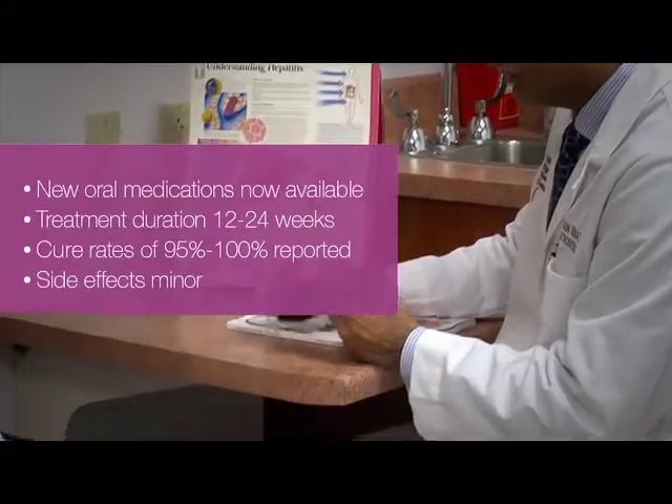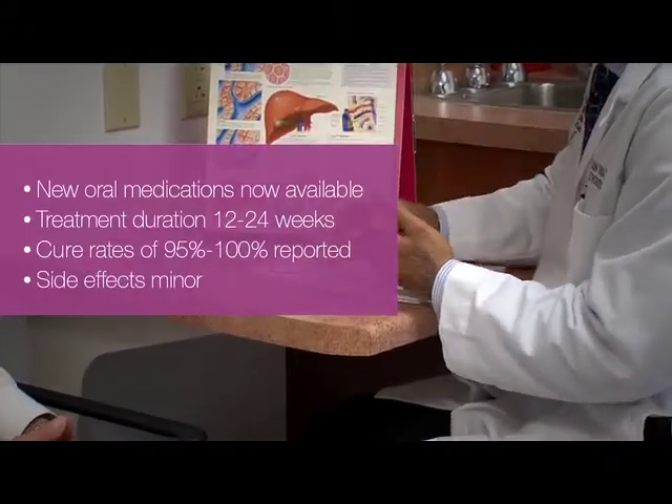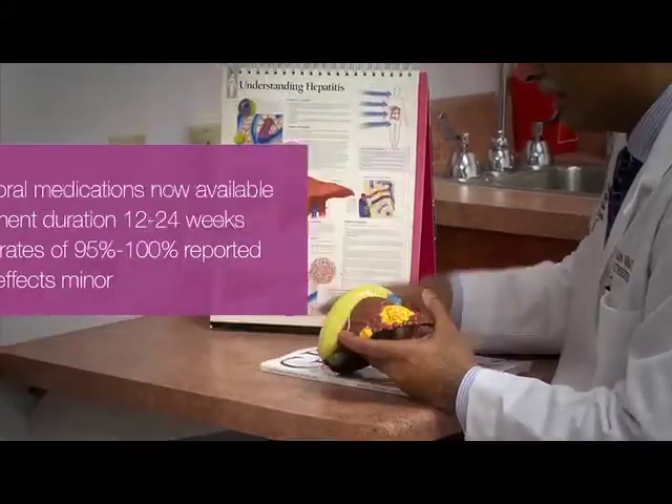Instead of injections, newly developed pill treatments that boast 95% or higher cure rates have revolutionized the care of Hepatitis C.